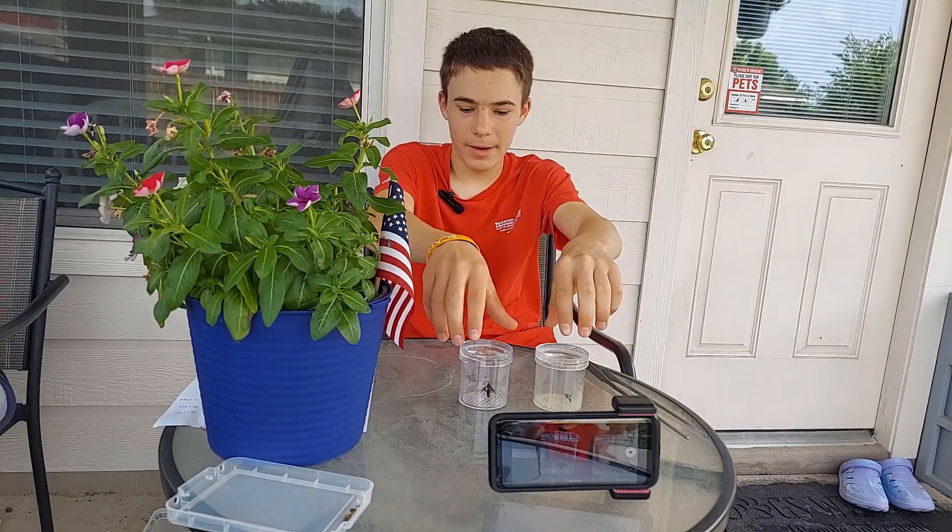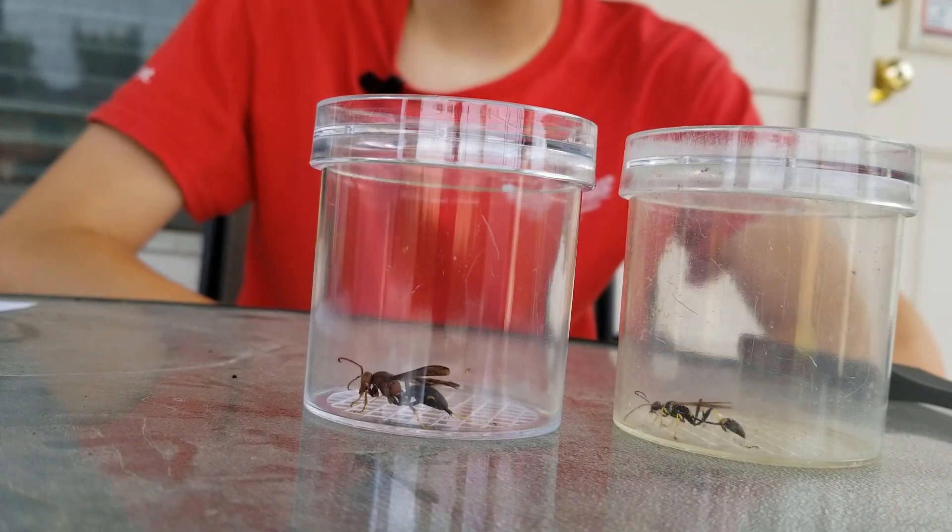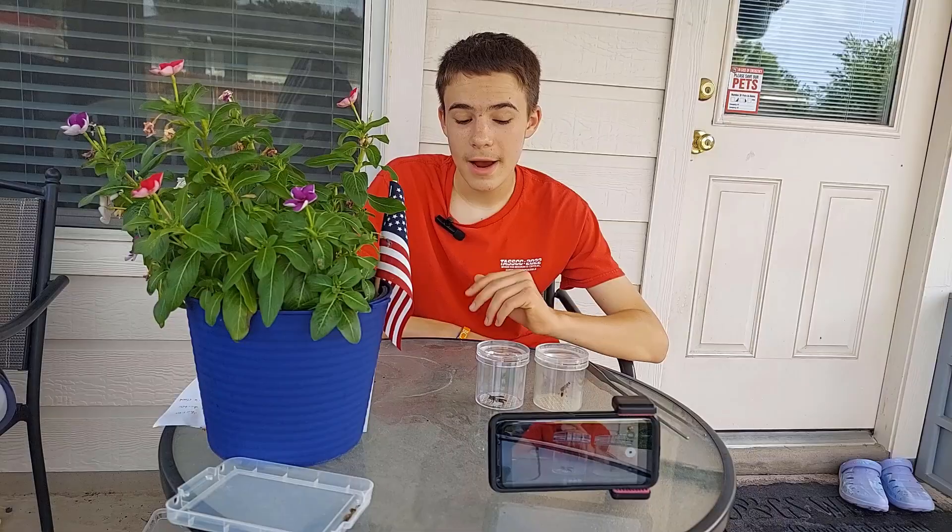G'day, I'm Wolf Johnson. In these two castles in front of me, I have two different species of wasp. One is in the paper wasp family, and the other is in the mud dauber family. Care to guess which is which?